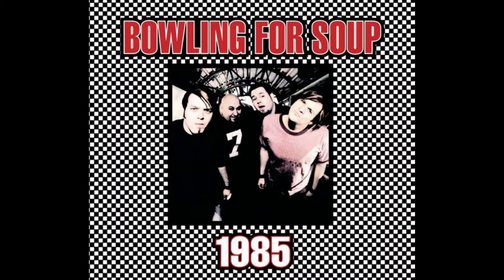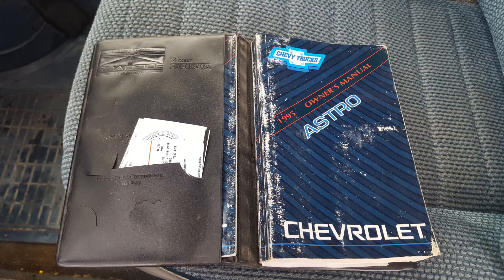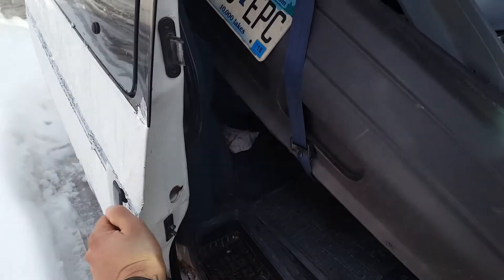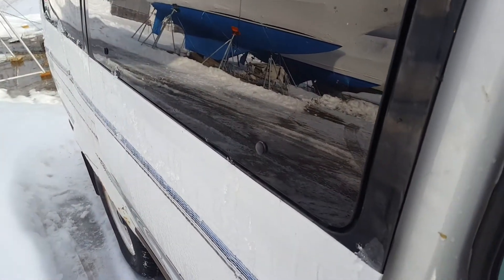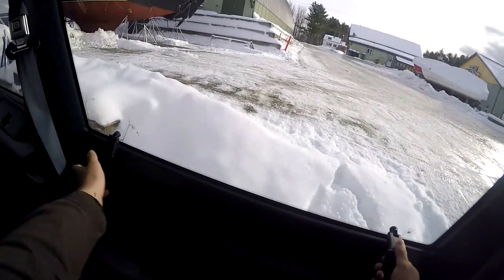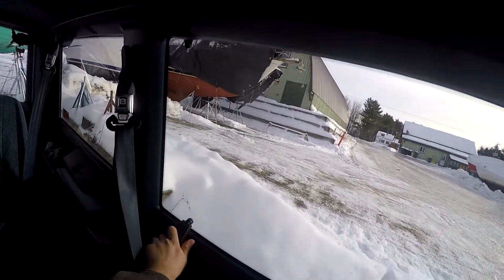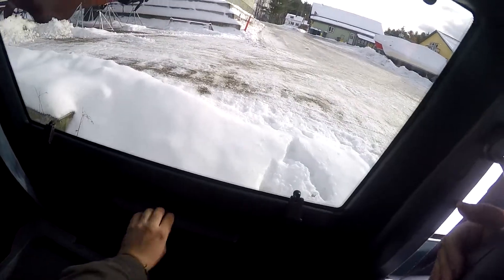Introduced in 1985, the Chevrolet Astro and its GMC Safari twin were GM's first attempts at the minivan. The smashing success of Chrysler's K-based minivans in 1984 were quickly laying waste to the traditional wagon, and GM needed a player. These vans were much larger than those front-wheel drive Chryslers, and GM had hoped they could use that to their advantage. Early promotion of the Astro claimed "when life was too big for a minivan." This did not put a dent in the Caravan's market share, but the Astro would go on to live a long, successful life in the GM lineup.